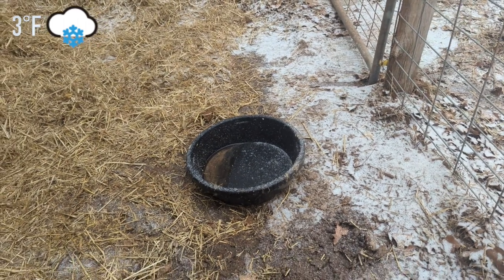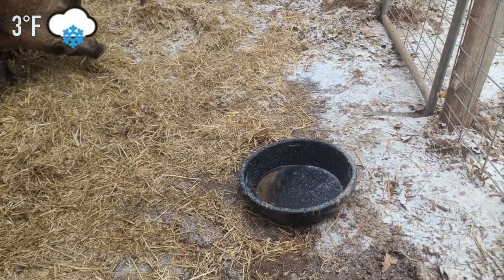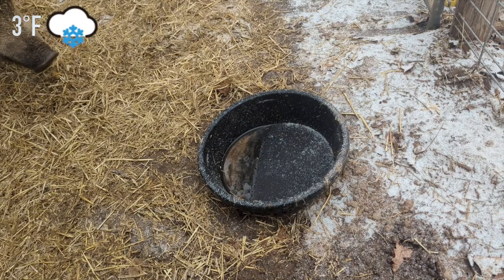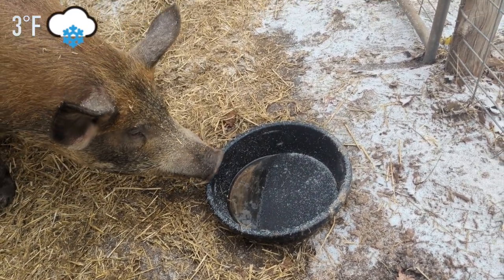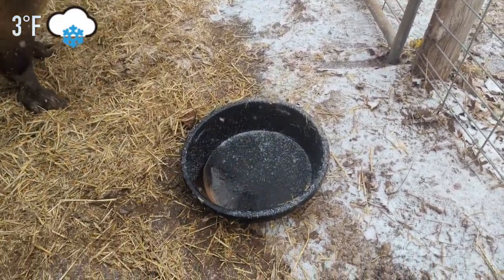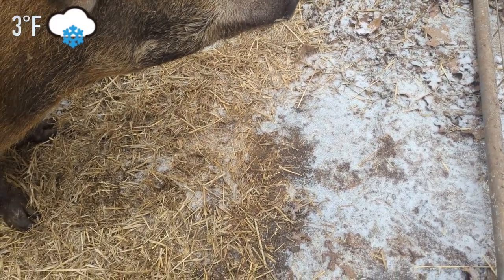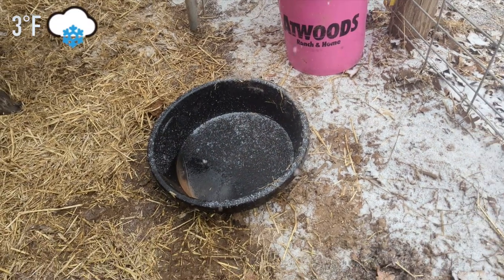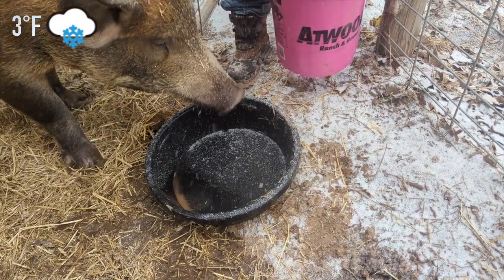So this is how we're having to water all of our livestock. We have a plastic bowl here and what we do is we pour water in it. She's already drank through this once — we're getting ready to pour in another couple gallons. And pour it in there.